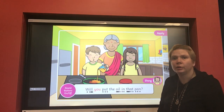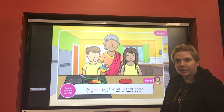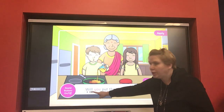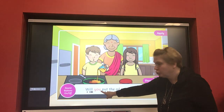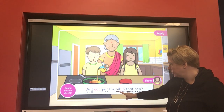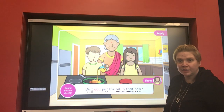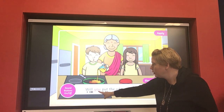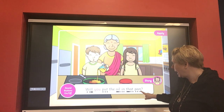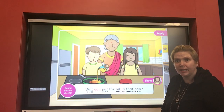Now let's read this one — we're not going to write it, we're just going to read it together. I'll give you a second to have a look and see if you can read it at home. It's got a tricky word first, and then another tricky word. Let's have a go together: 'Will you put the oil in that pan?' Another question — she's asking them, 'Will you put the oil in that pan?'